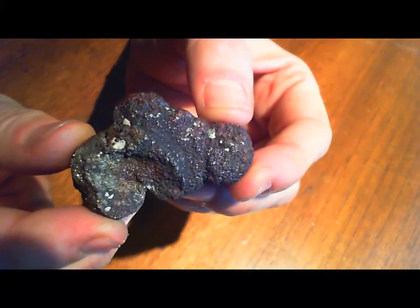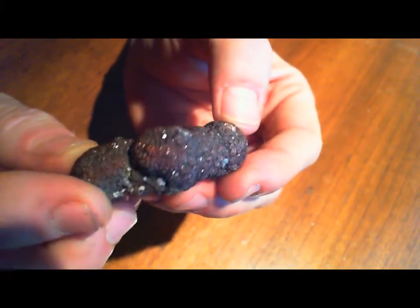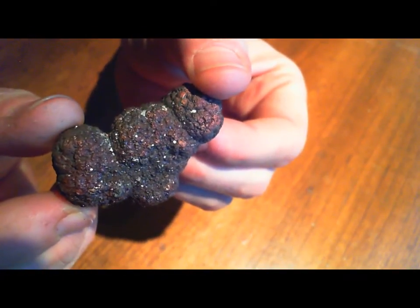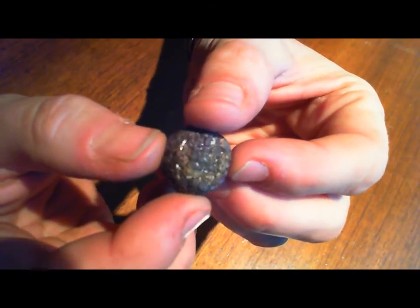This one has a really nice sparkly appearance with more reddish-brown color to it. And this is one of my favorites — basically a perfect little ball, a little sphere — you really get that shining effect as you rotate it.